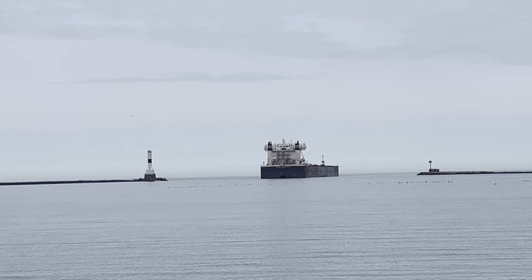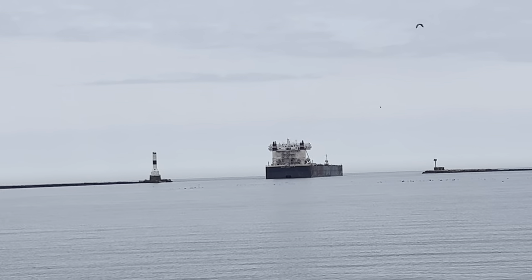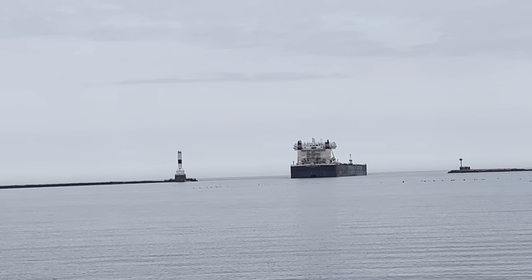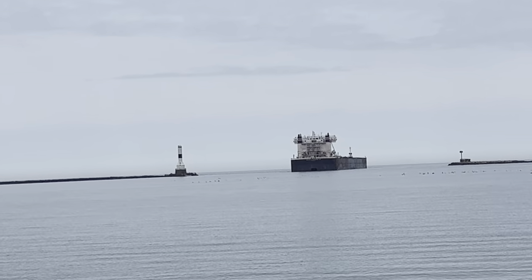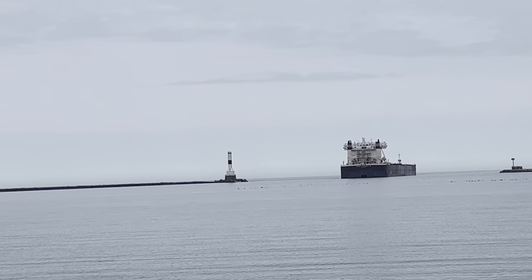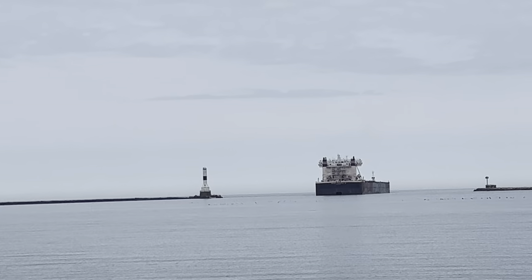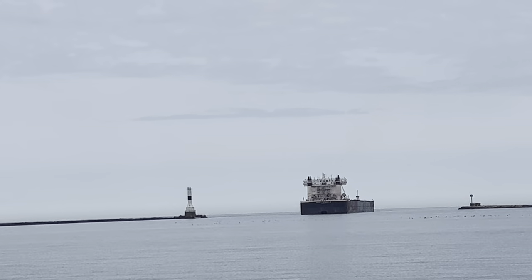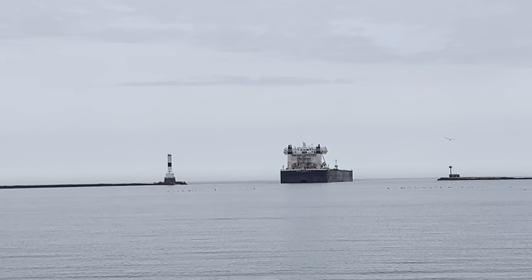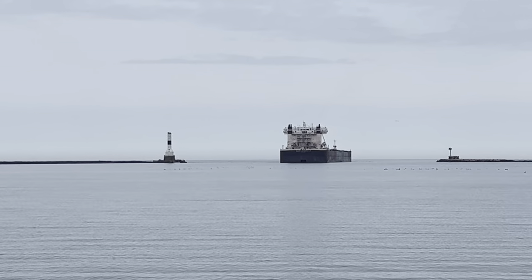Some of the history and statistics of this ship: the Walter J. McCarthy is one of the giants. It is 1,000 feet long and 105 feet wide at the beam. It is one of the 13 thousand-foot-plus ships on the Great Lakes — the giants.